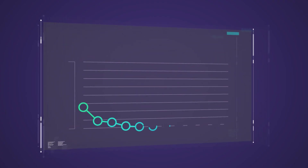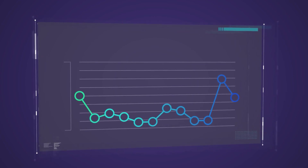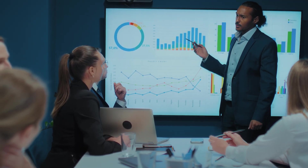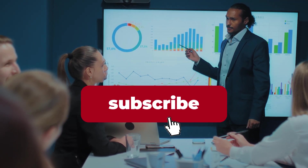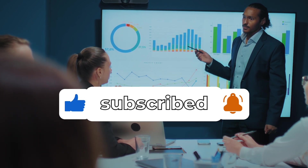That's it for today's lesson on the word benchmark. I hope you found this video helpful, and remember to practice using it in your daily conversations. Don't forget to like, comment, and subscribe for more exciting lessons. See you next time.